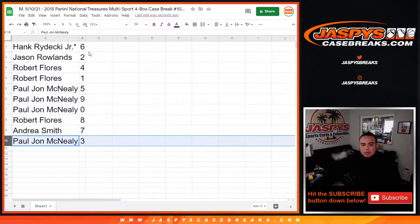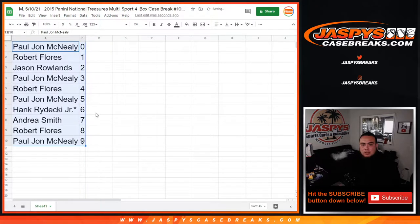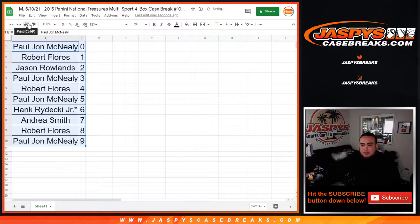Paul gets five, nine, and zero — so any redemptions will go to Paul. Robert has eight. Andrea has seven and Paul has three. There you go, guys. People don't really trade for numbers, but I'll give you guys 30 seconds.